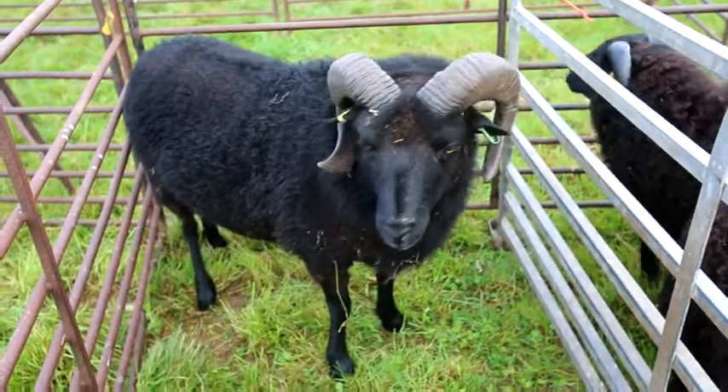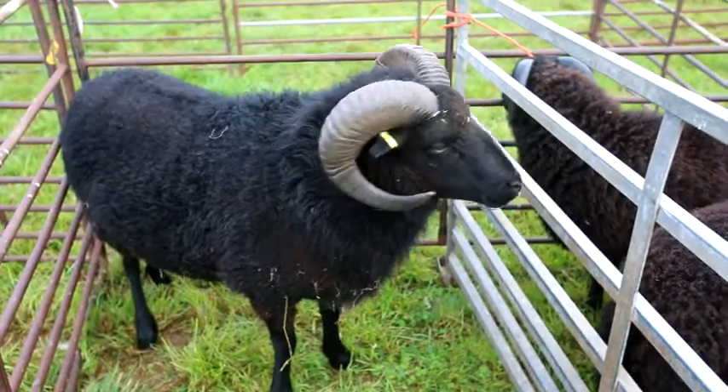This is typical of some of the sheep on display. Look at the horns on this ram — what a magnificent creature.